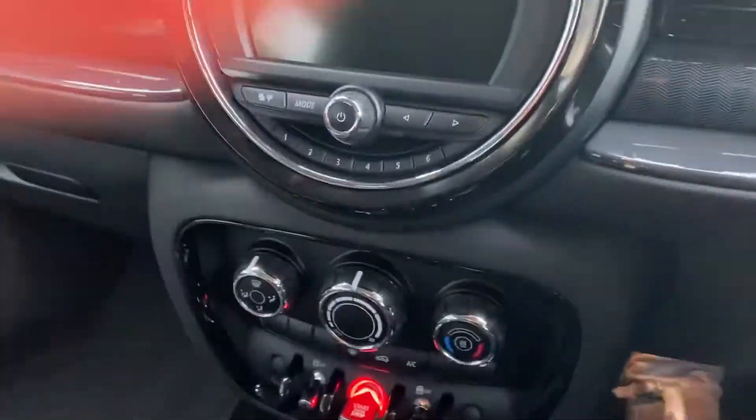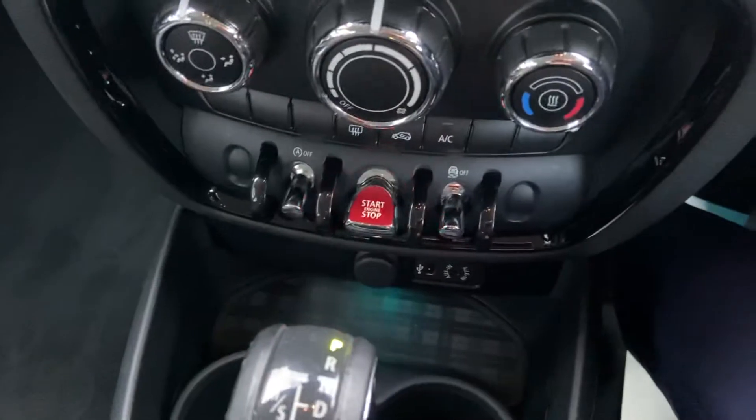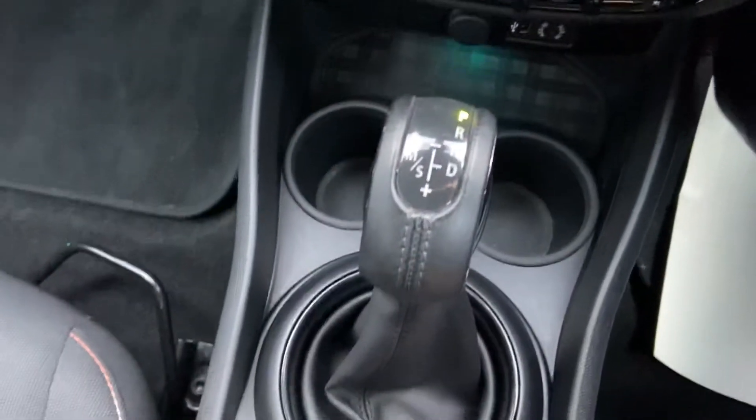To start the vehicle it is keyless start — so it's just foot down on the brake. Easy as that. Automatic gearbox.